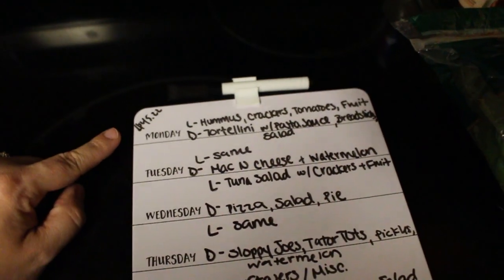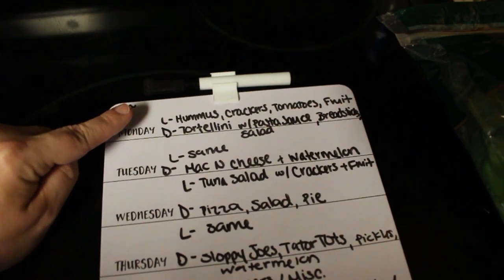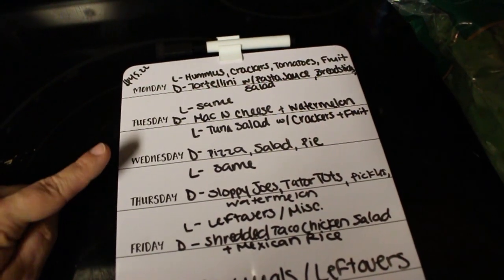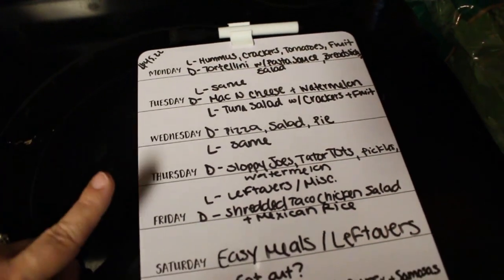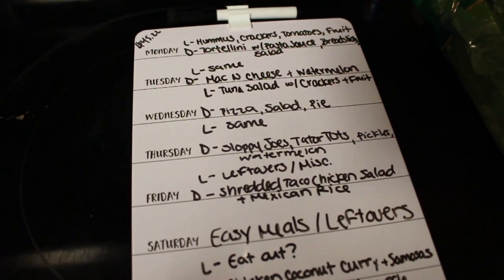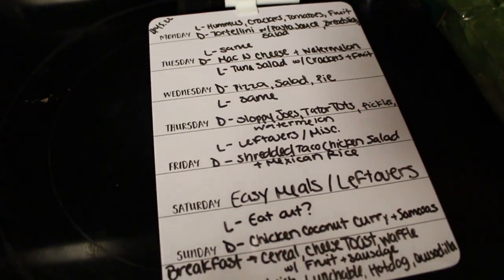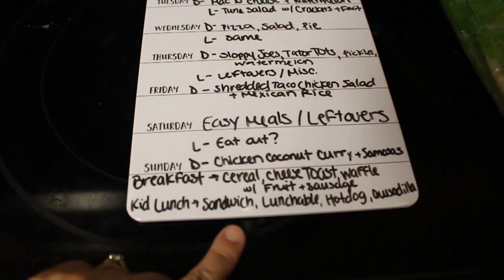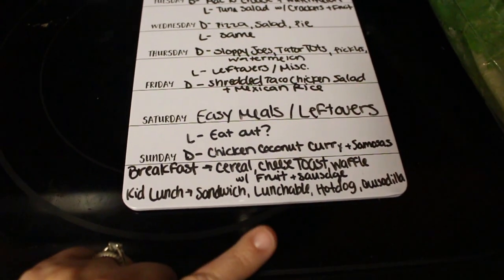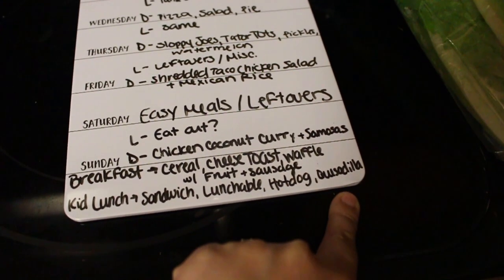For lunches, my husband and I: Monday and Tuesday we're going to have hummus with crackers, tomatoes, and fruit. Wednesday and Thursday we're going to have tuna salad with crackers and fruit. Friday we're going to have leftovers or make ourselves a sandwich, whatever we put together. For my kids this week, they can choose one day: a sandwich — whether it's peanut butter and jelly or cheese and turkey — a homemade lunchable, a hot dog, or a quesadilla, and each of these will be with a fruit and a vegetable.